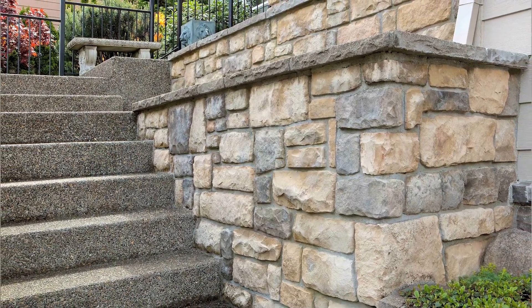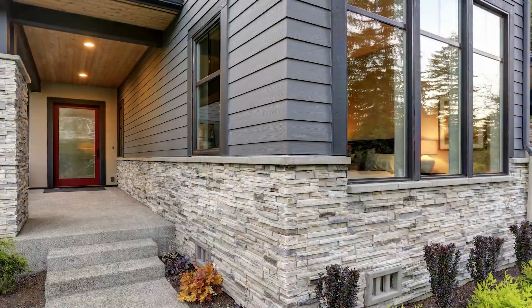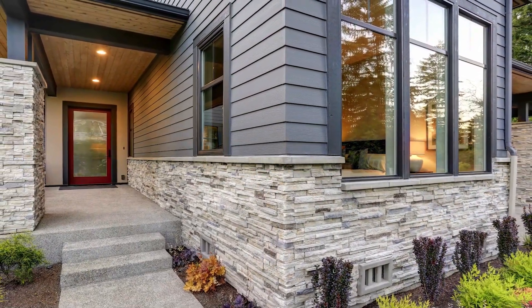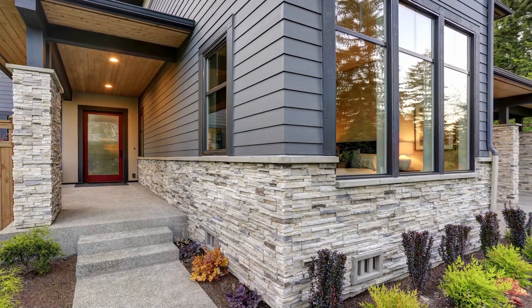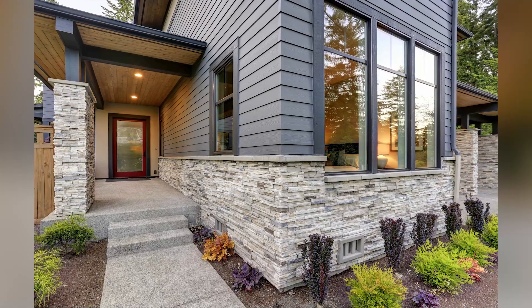There are so many different applications you can use them for. You can use them on your homes, your mailboxes, seating walls or retaining walls, your pillars, outdoor kitchens or fireplaces. It all depends on your desired look. If you are more of a fan of a natural stacked stone, this is the route you would like to go.